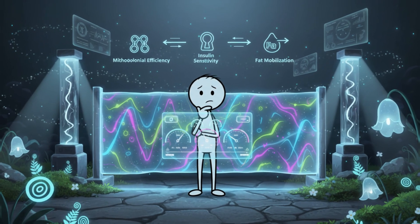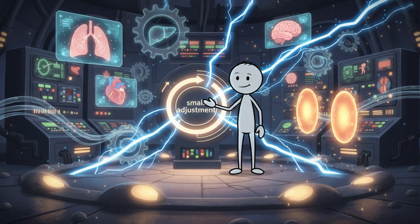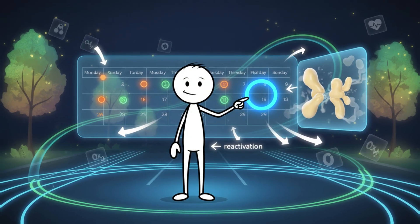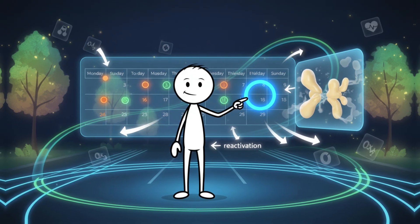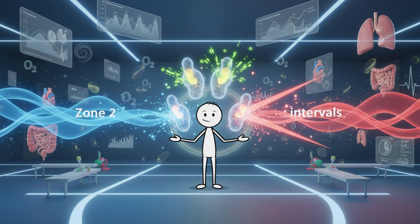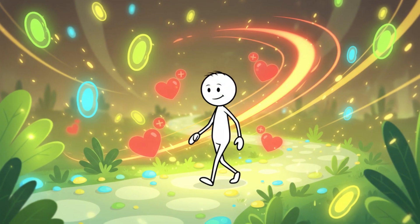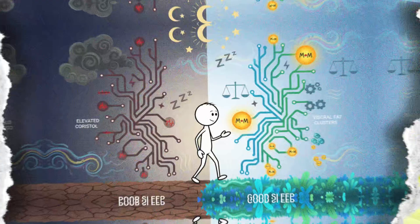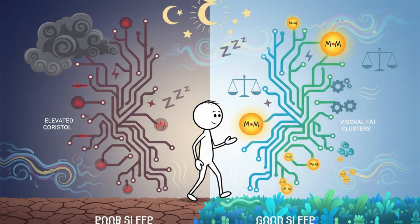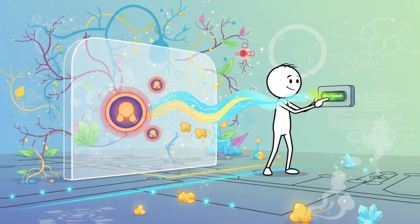Every metabolic improvement eventually reaches a point where progress slows. This doesn't mean failure — it simply means your body adapted and the stimulus needs a small adjustment. For many people, adding just one extra Zone 2 session per week is enough to restart visceral fat mobilization. Another effective strategy is mixing in one session of brief, controlled, higher-intensity intervals. This doesn't replace Zone 2 — it complements it. These short bursts increase mitochondrial enzymes and improve overall cardiovascular capacity, helping your body return to fat oxidation more efficiently during Zone 2 walks. Sleep quality also plays a role — poor sleep increases cortisol and reduces metabolic flexibility, making visceral fat more resistant. Fixing sleep often restarts fat loss without needing to alter the workouts. If you ever feel stuck, usually only a tiny tweak is needed, not an overhaul.